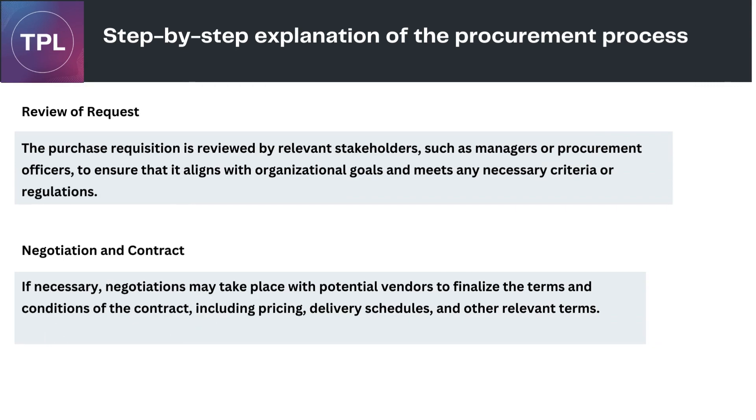Review of Request: the purchase requisition is reviewed by relevant stakeholders, such as managers or procurement officers, to ensure that it aligns with organizational goals and meets any necessary criteria or regulations. Negotiation and Contract: if necessary, negotiations may take place with potential vendors to finalize the terms and conditions of the contract, including pricing, delivery schedules, and other relevant terms.